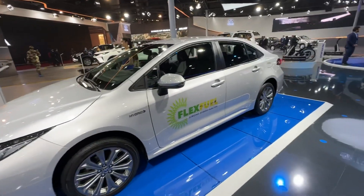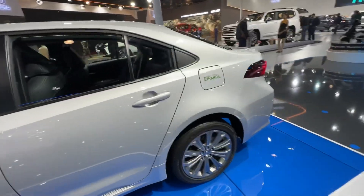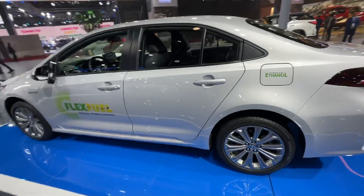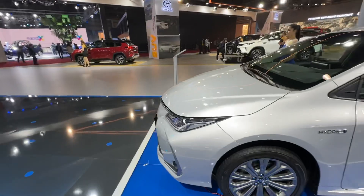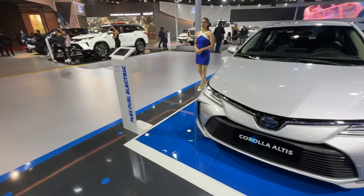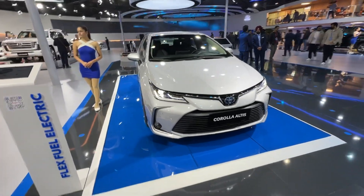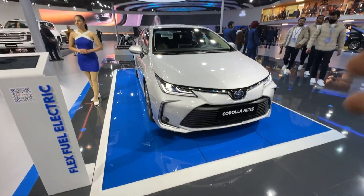...strong hybrid electric. Not only does it support petrol, not only does it run on electric power, but it can also support ethanol fuel as well. So yes, it runs on ethanol — three fuel types. You get a petrol powertrain, an ethanol powertrain, and obviously since this is a strong hybrid, you also...